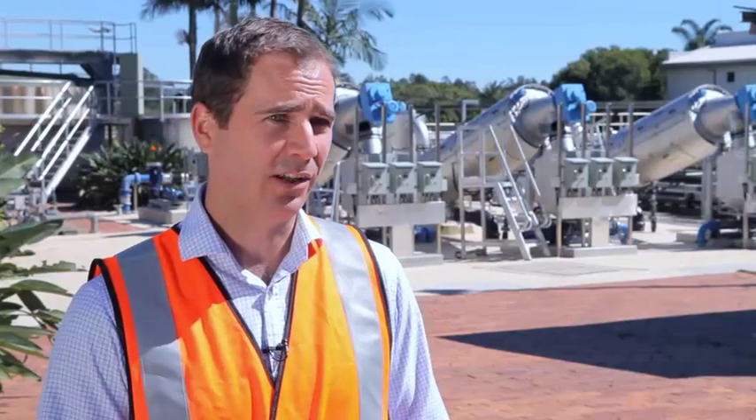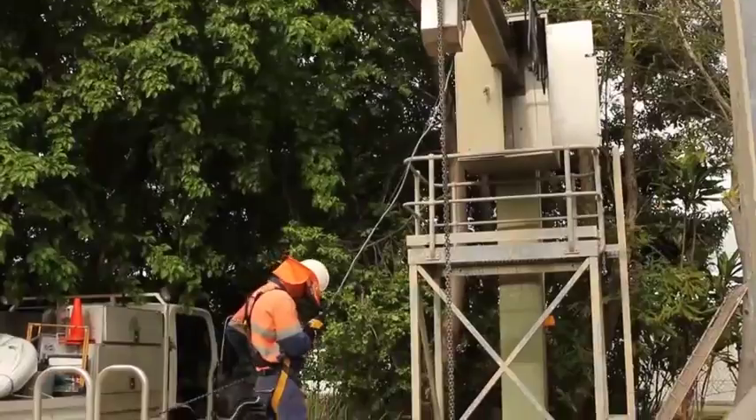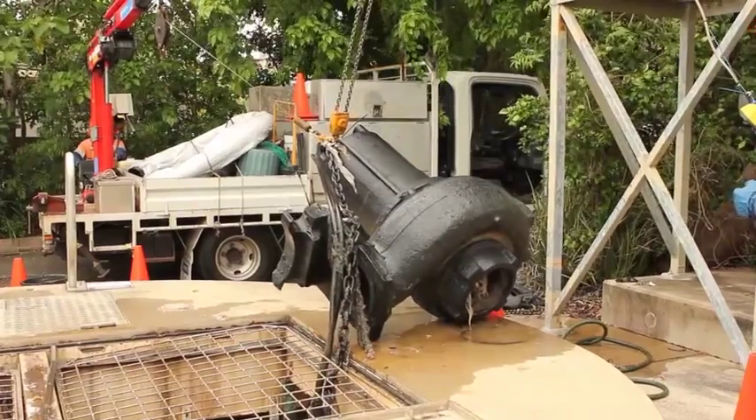Not only the energy consumption — sewage pump stations have issues with pumps blocking. When a pump blocks at a sewage pump station, we need to call out a mechanical crew, sometimes an electrical crew as well, to pull the pump out of the well and remove the blockage. All of these things add cost to our operational expenditure, and it's a strategic goal of Unity Water to reduce this cost.